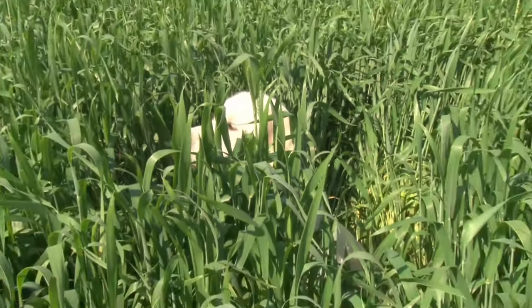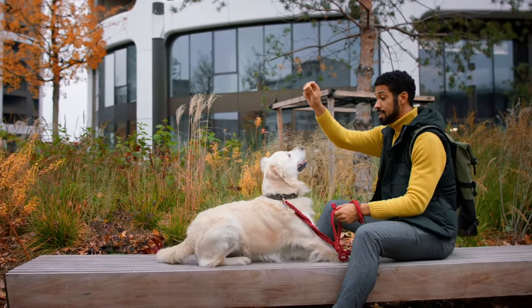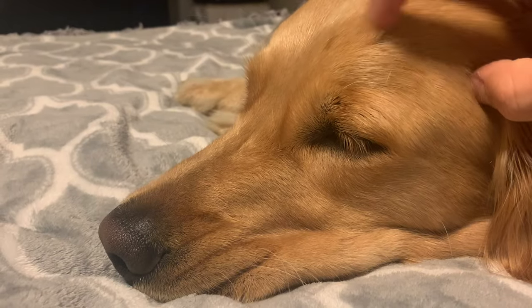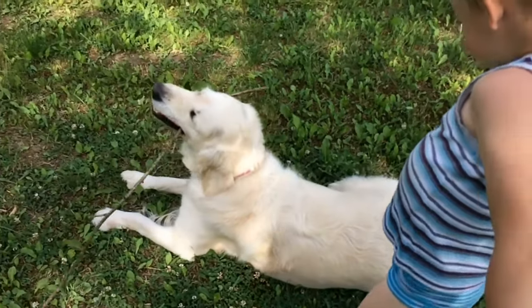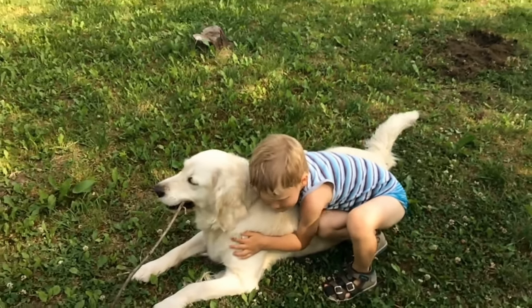But puppies don't only bite during playtime — they often bite when you're petting them. I don't have to tell you that your golden retriever puppy is ridiculously cute, and just the sight of their adorable face makes you want to pet and cuddle them. But for a puppy, a person's petting and cuddling often seems like playtime. Your attempts at showing affection might seem like an invitation to chomp your hands, especially when they're in a playful, energetic, bitey mood.